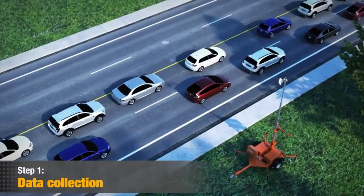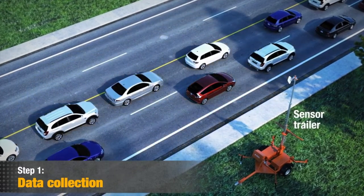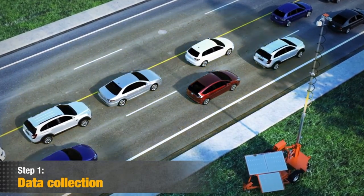Here's how it works. Step 1: Data collection. JamLogic wirelessly collects data via high-speed modems from a variety of field sensing devices such as radar trailers, camera trailers, and or third-party traffic flow data.